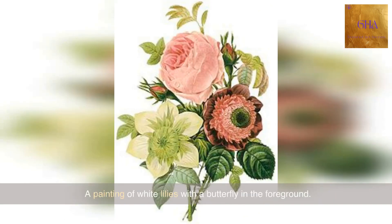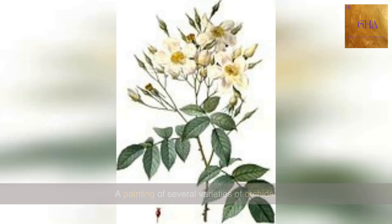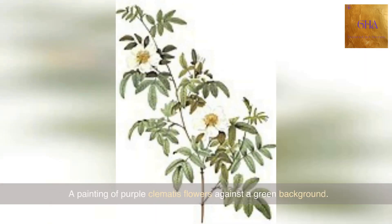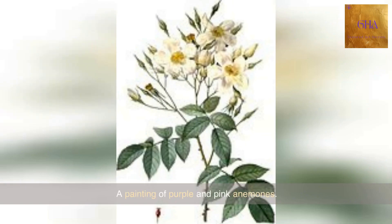A painting of white lilies with a butterfly in the foreground. A painting of red and yellow tulips. A painting of several varieties of orchids. A painting of purple clematis flowers against a green background. A painting of delicate pink and white peach blossoms. A painting of purple and pink anemones.